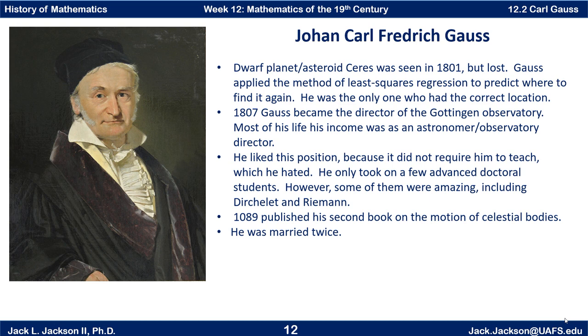In 1809, he published his second book, which was on the motion of celestial bodies. He was married twice. His first wife died in childbirth when her second son was born. His second son died right after that. He married her best friend a few years later, and they ended up having three more children.